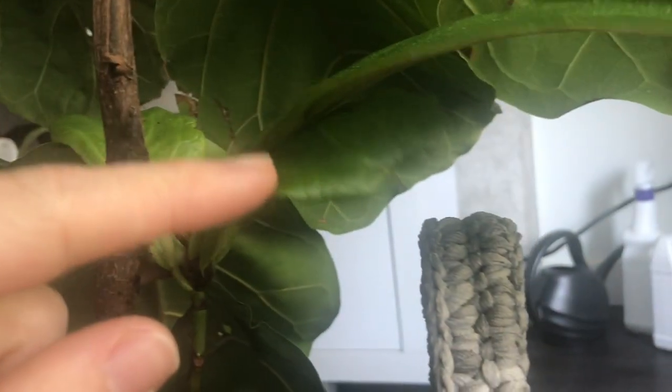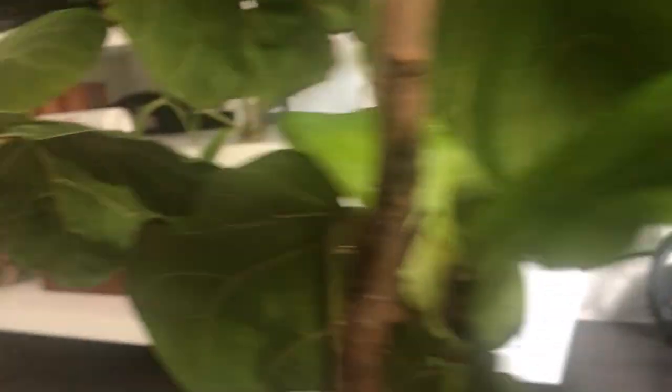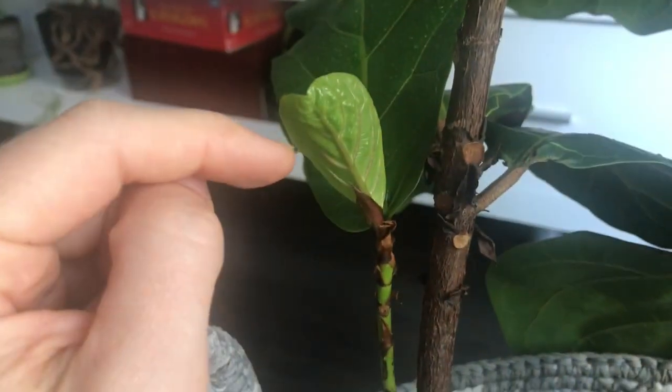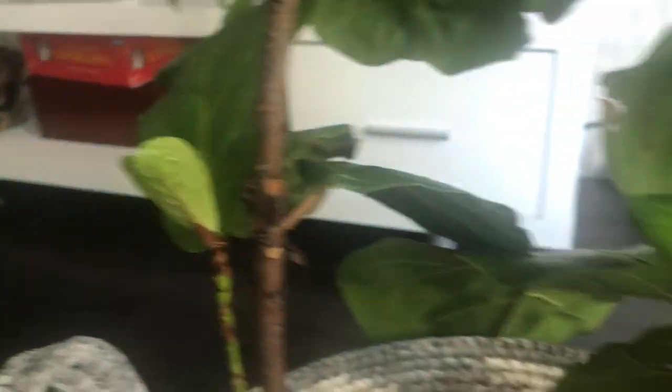We're still at five. Six. Here's seven hiding. Eight. Nine. And ten. Ten new leaves on this in a month.